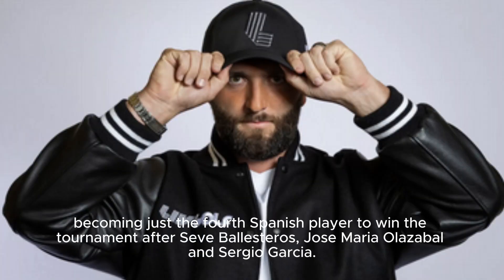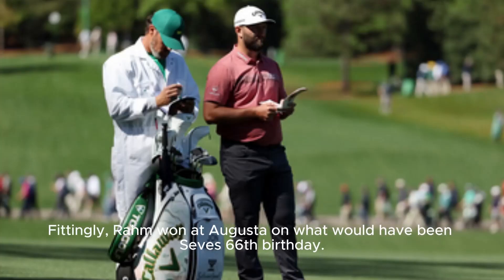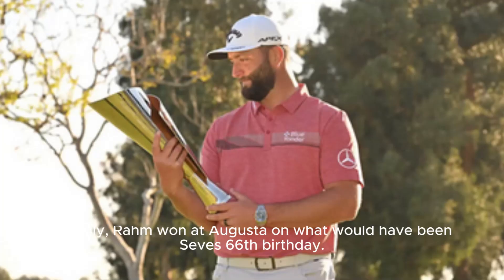Rahm became just the fourth Spanish player to win the tournament, after Seve Ballesteros, Jose Maria Olazabal, and Sergio Garcia. Fittingly, Rahm won at Augusta on what would have been Seve's 66th birthday.